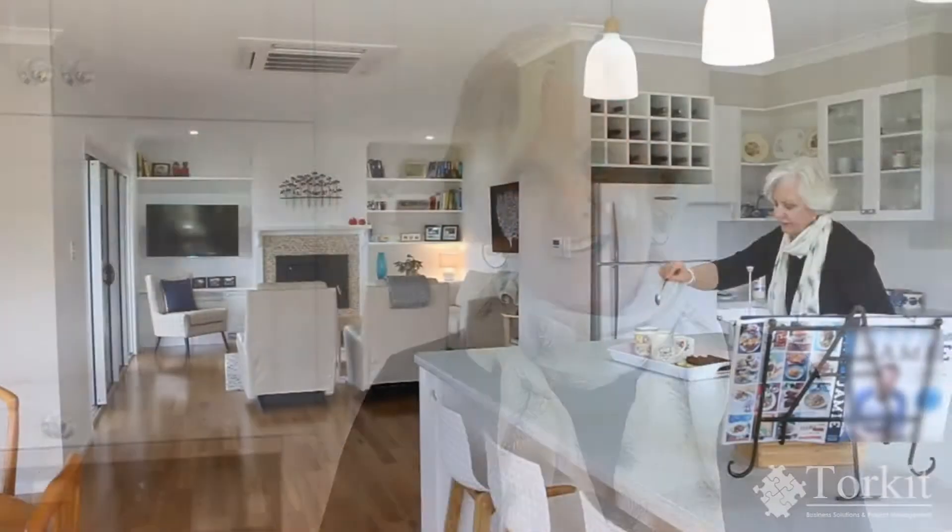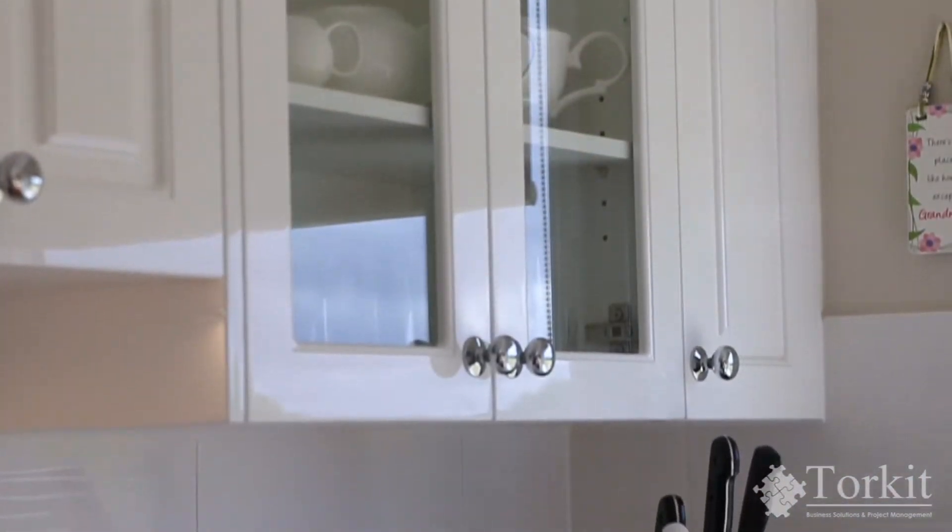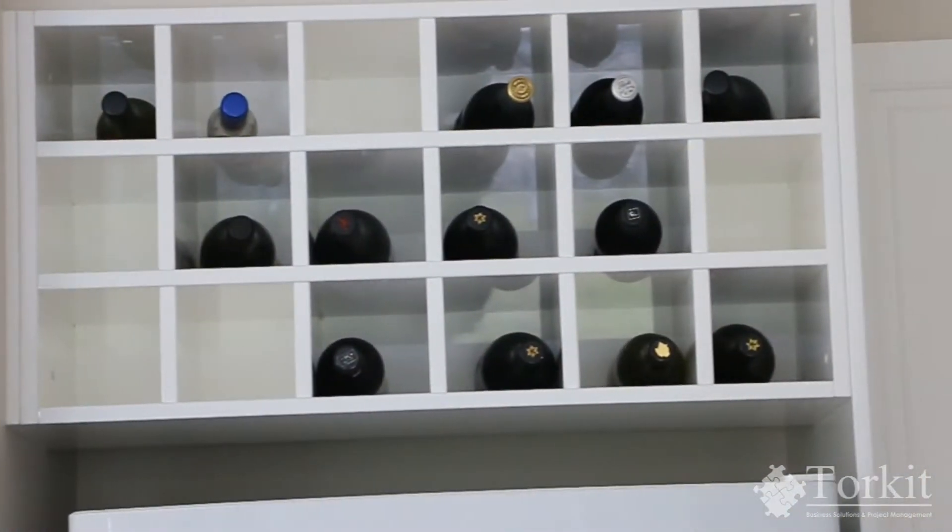Hi, my name's Diane and I'd like to welcome you to my beautiful kitchen, the place that I love to cook. When I was thinking about a kitchen and cabinetry for my new home, I was so pleased to talk to Clinton and Michelle from Hanson Kitchens.